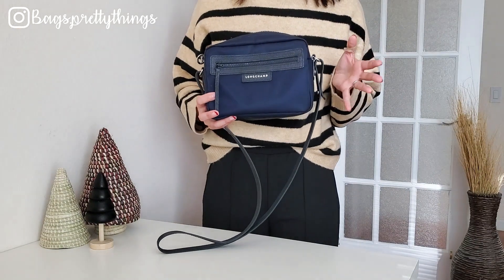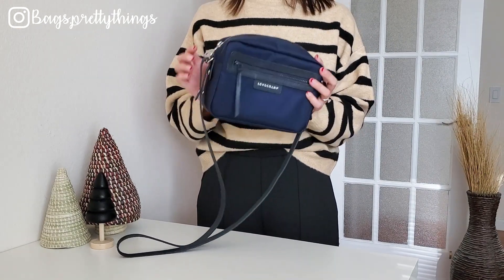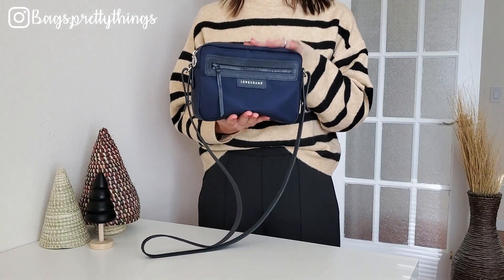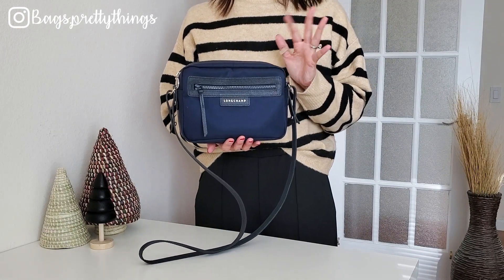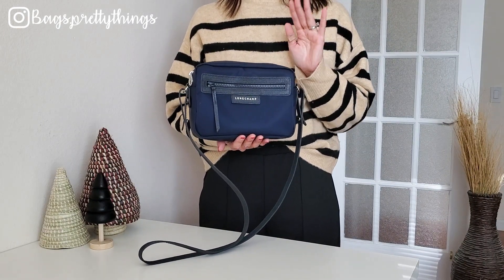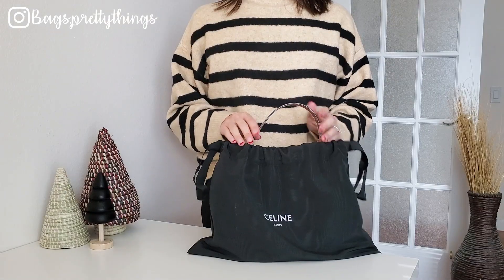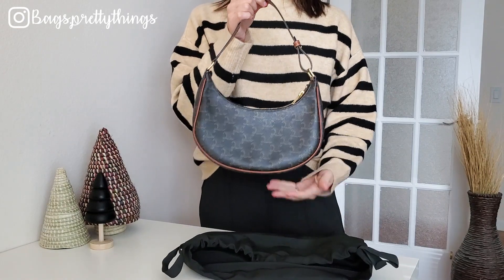I kept using this bag after the trip non-stop. It's made with nylon, and this one is in the Neo line so the nylon is a little thicker than the regular one. Even though it's made with nylon, it keeps its structure pretty well. The sad thing is that this bag is discontinued, so I'm going to try to find something similar and link it down below.